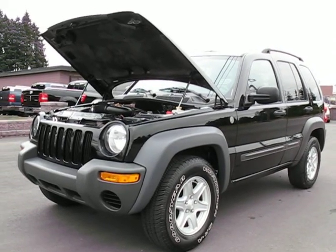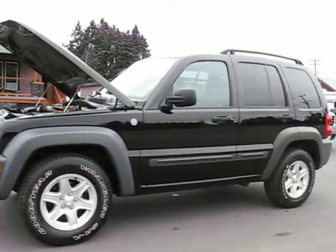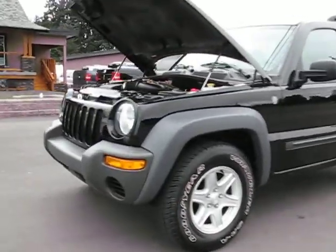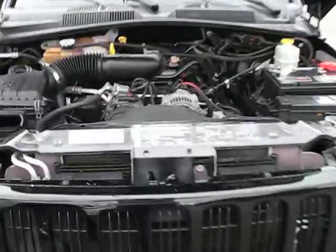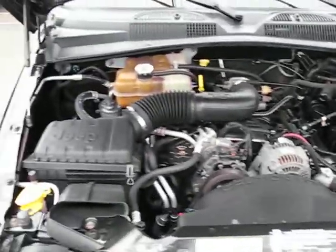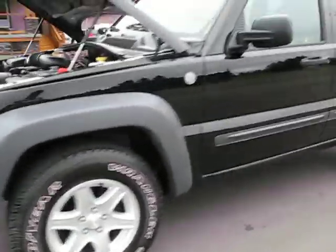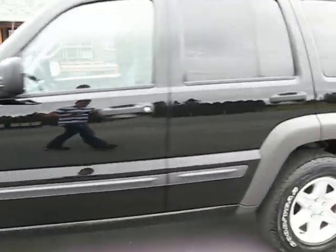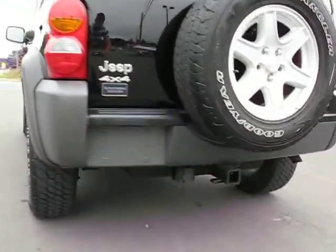2004 Jeep Liberty four-wheel drive, with a six-cylinder 3.7-liter engine, with a trailer tow package.